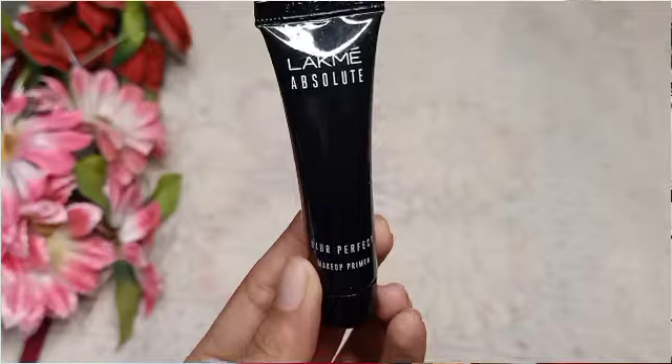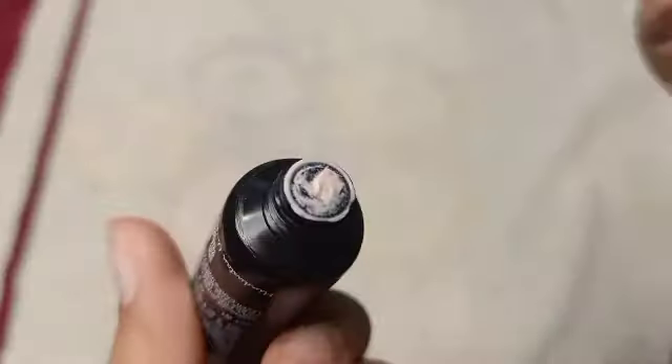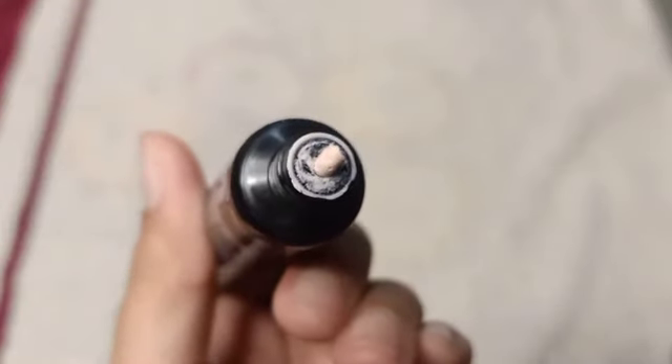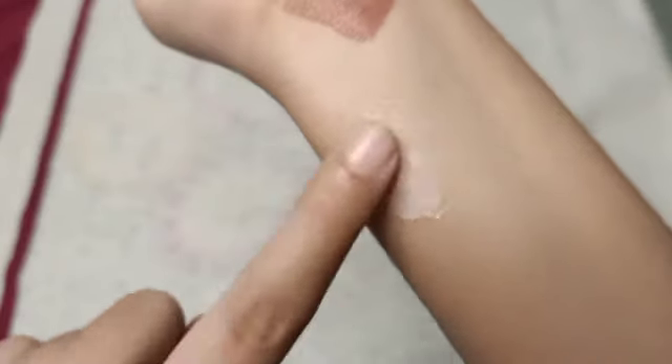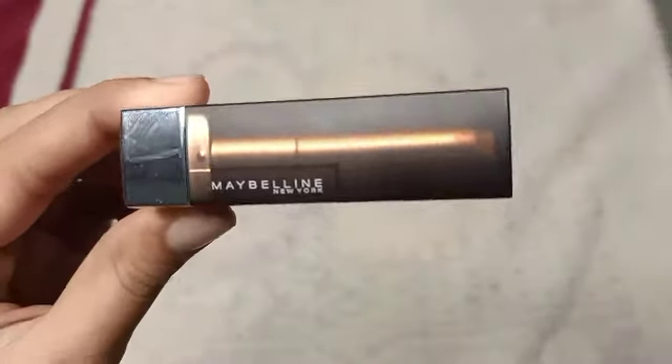Next I have is Lekmi Absolute Blur Perfect Primer, priced at Rs. 299. After applying it, the skin feels very smooth. It has a pink tone and feels very fresh. It blurs the pores and evens out texture nicely.